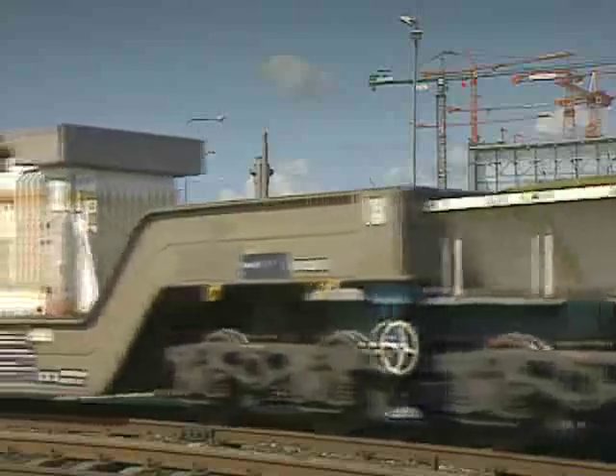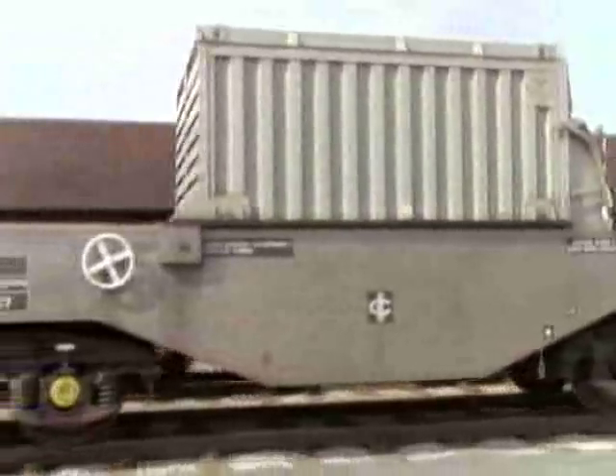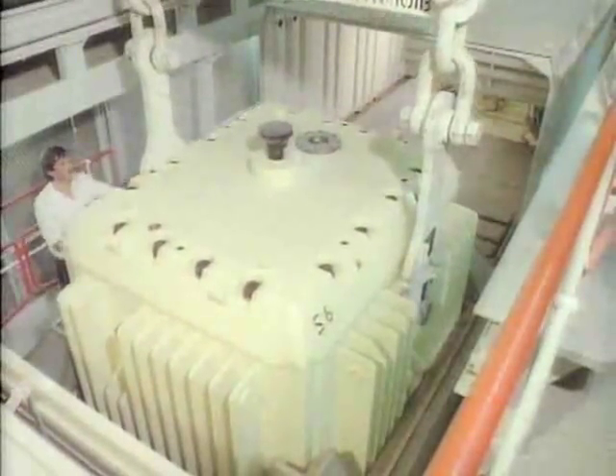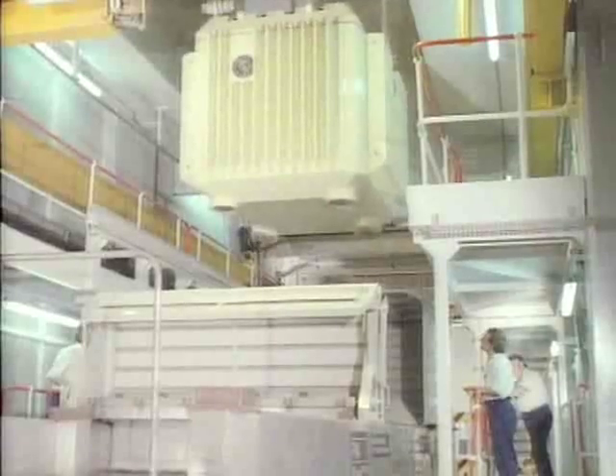Having undergone a preliminary inspection, Magnox and AGR flasks are transferred to FHP using the site rail system. The flask transport wagons enter the rail bay and the flasks are raised into the main fuel handling facility.